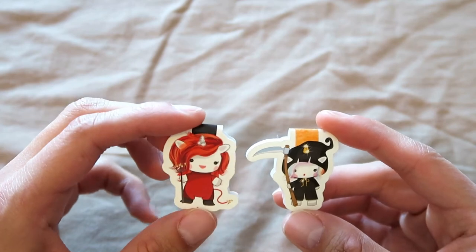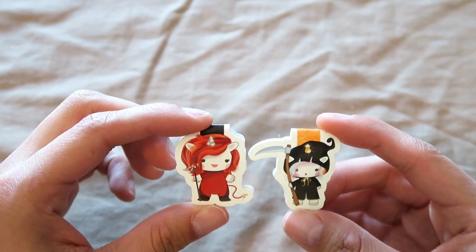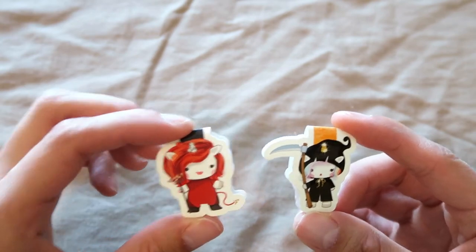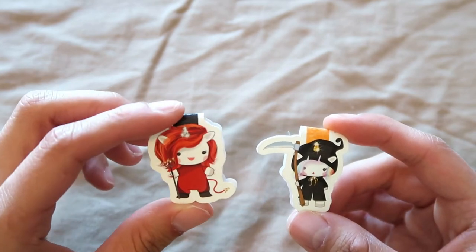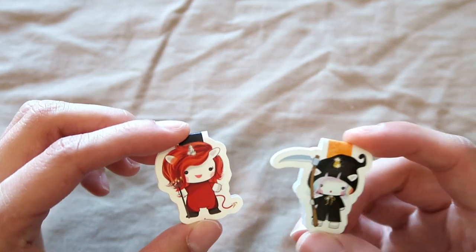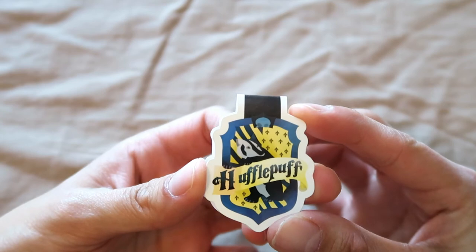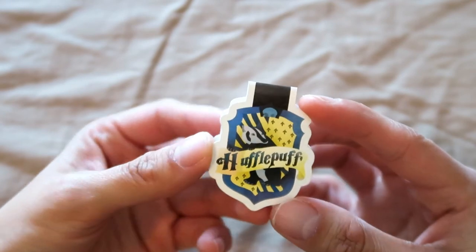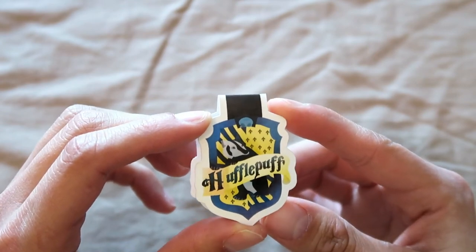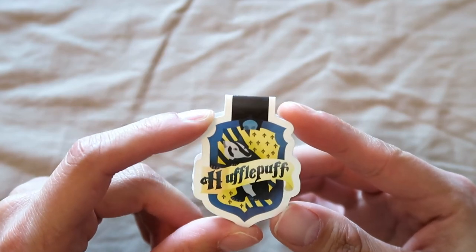The rest of my magnetic bookmarks are from Nerdy Girl Designs. She always sends out a little holiday or seasonal themed bookmark with your order — I had two orders around Halloween so I got a little devil and a little Grim Reaper, I think her character is called Princess Sparkles. I don't celebrate Halloween but they're still pretty cute. One of the first things I ordered from her was this Hufflepuff magnetic bookmark — I didn't have a lot of Hufflepuff things then, and now I have this really nice bookmark that I use the most out of all my magnetics.